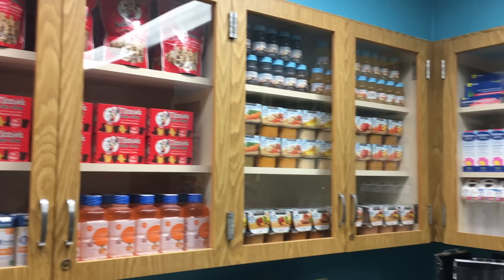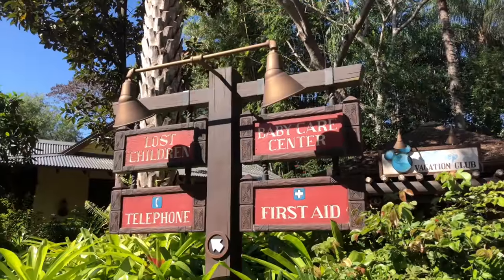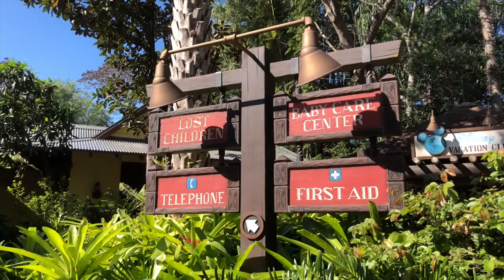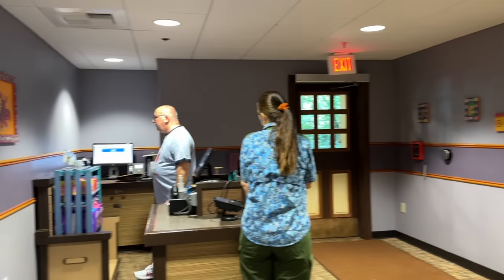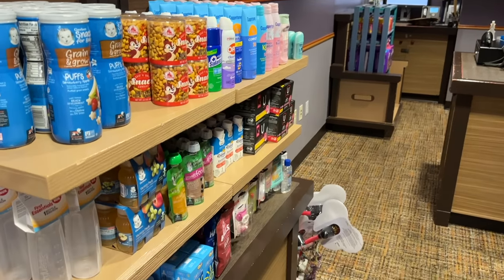Right behind Creature Comforts you'll also find Animal Kingdom's First Aid station. Whether you have a headache, sunburn, heartburn, or any non-emergency ailment, stop by for sample sizes of all kinds of common medication. If you're feeling dehydrated, they'll take care of you too. Best of all, it's totally free for all guests to use.